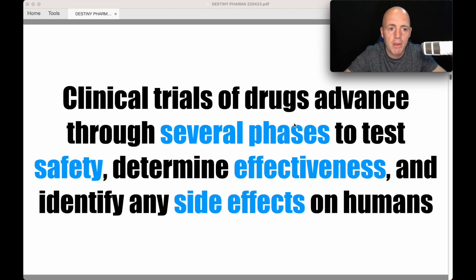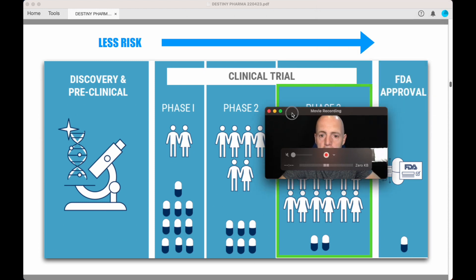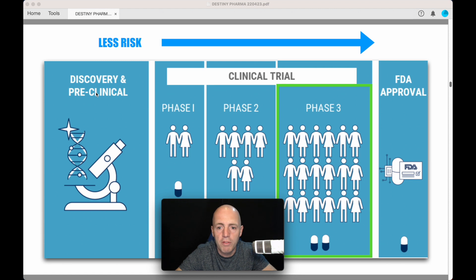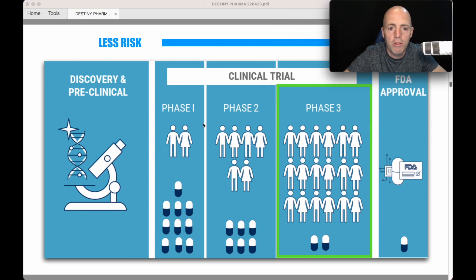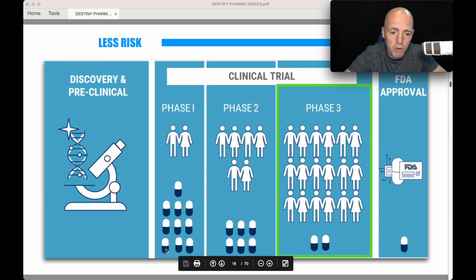So what are clinical trials? They advance through several phases to test safety, determine effectiveness, and identify side effects on humans. Pre-clinically they test on other things, then they move to humans. Regulatory bodies like the FDA typically require Phase 1, 2, and 3 trials to approve a drug or device. The further along this process, the less risk there is, and normally share prices rise through these stages.